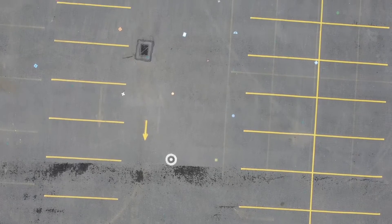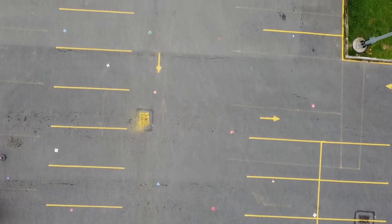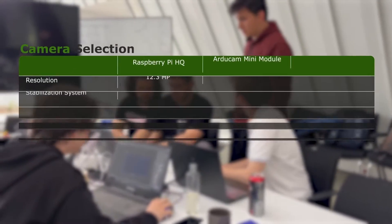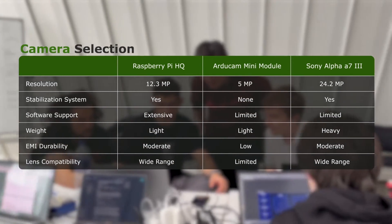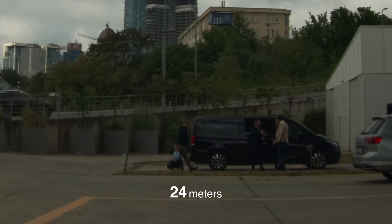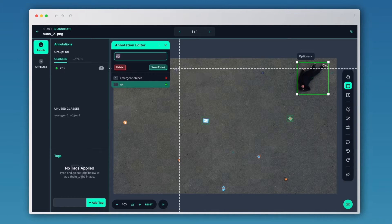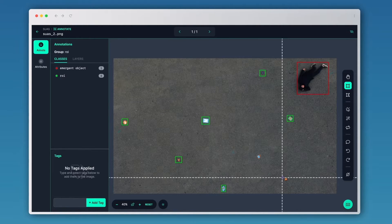The main camera selection criteria were high resolution, stabilization, software compatibility, lightweight design, and electromagnetic interference immunity. Lens choice was crucial, requiring a wide-angle, adjustable focal length for various conditions, leading to the selection of the Raspberry Pi HQ camera with a 4–12mm variable focus C-mount lens. We tested our camera at different distances and with different light and focal length settings. We developed a YOLO V8 AI model for ground object detection, trained on diverse image sets for robust real-world application.